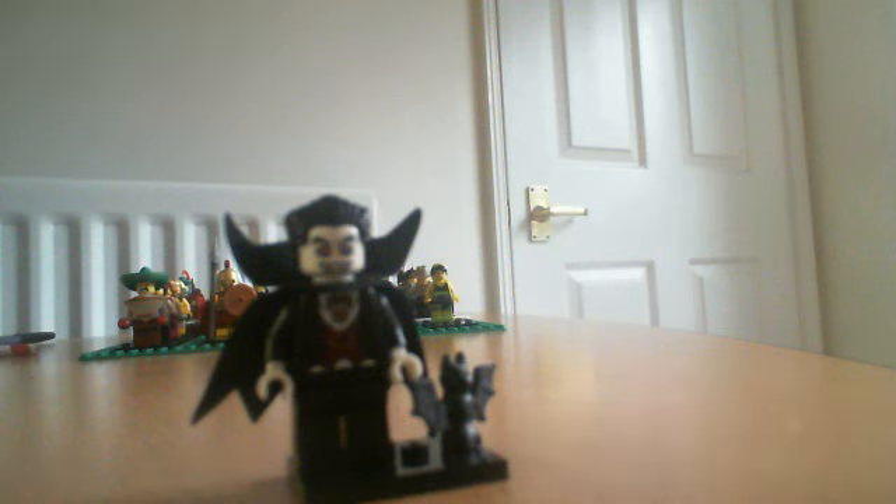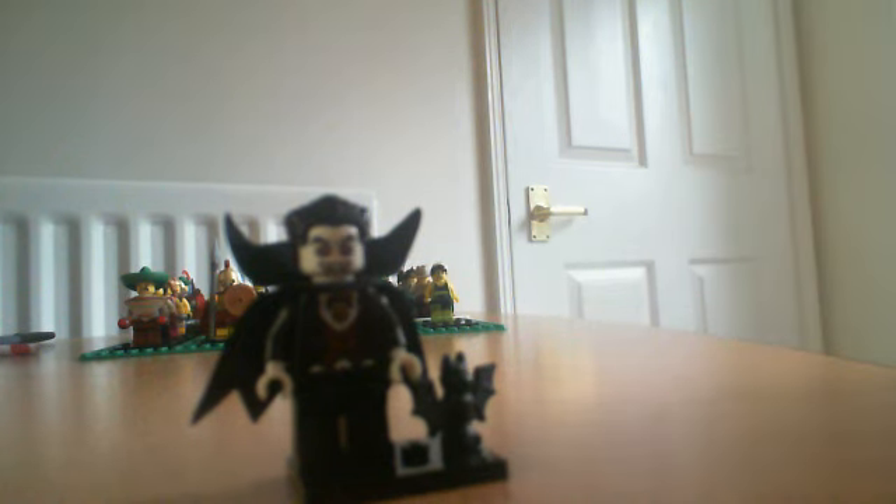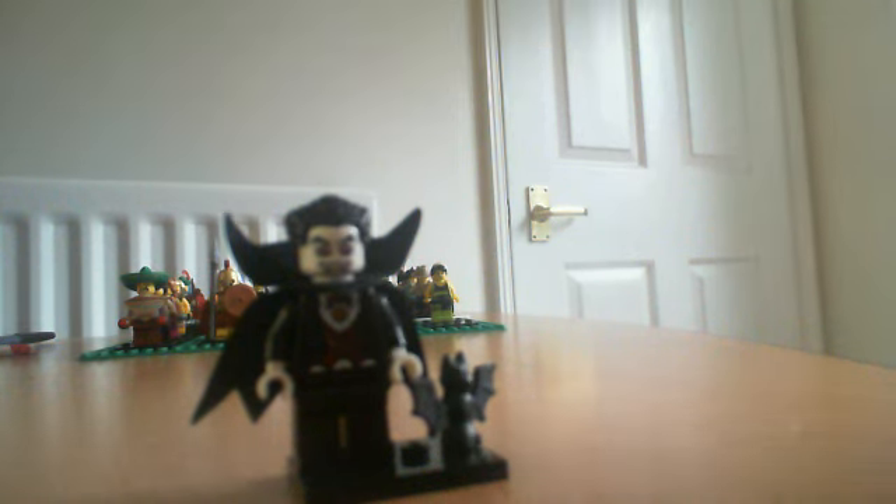Just a quick look — this is one of the best minifigures of the bunch, by that I mean series 2 and series 1. Except the cape does get a little annoying, and it did take a while to figure out how to put it on. I've got all of them, no doubles — I nearly got a double, but yeah.